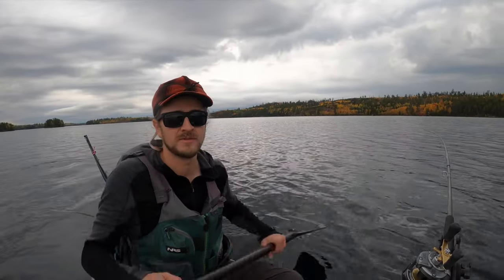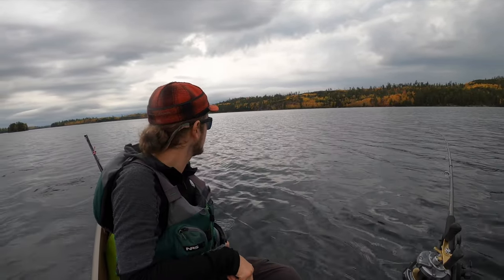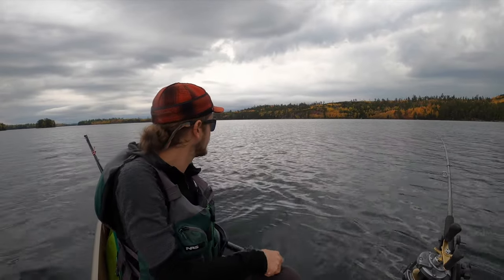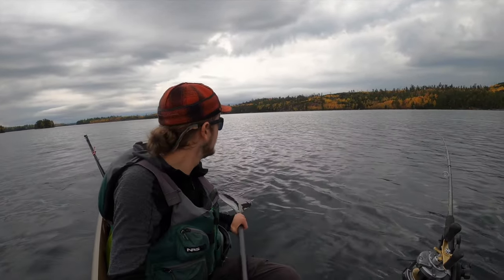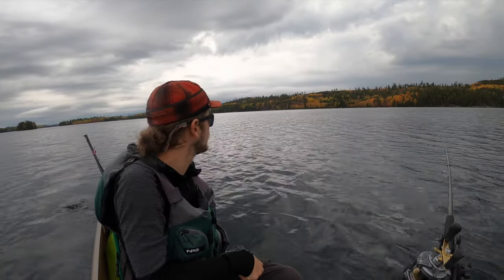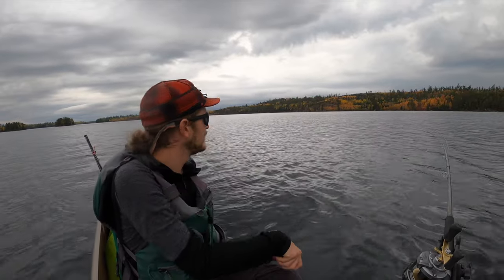I just wanted to share these colors with you. There's a bunch of what seems to be — probably not sumac, probably maples — on that cliff ridge over there. I don't know if you can see it on camera, but it's incredible. Very dark granite and bright red maple leaves.